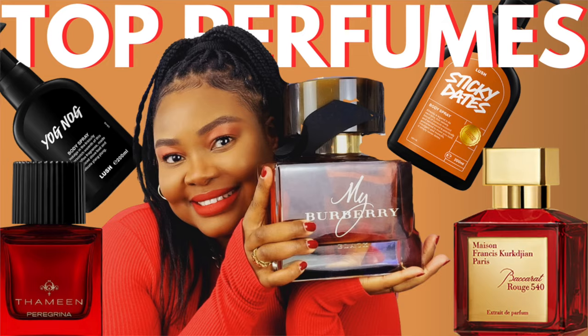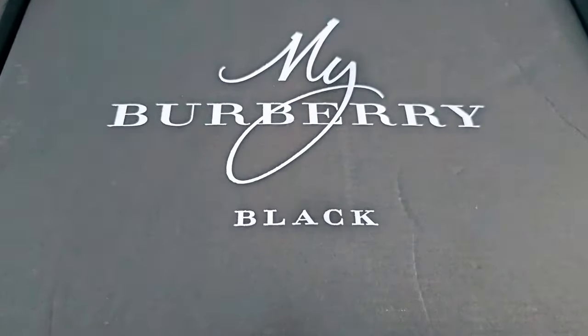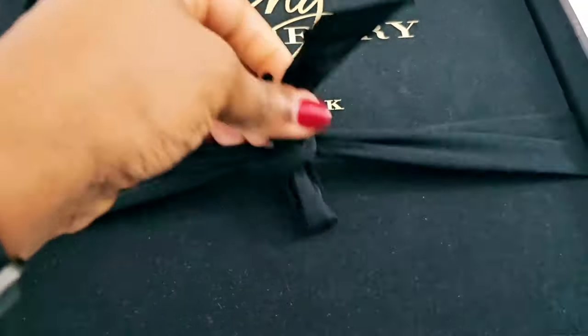A few people said that the 900ml Burberry perfume was probably not real and asked how I spray it and how I use it. So I'm going to insert a video now that you can watch, because that perfume is humongous — it's 900ml. I have a small 30ml that I use, but on occasion I may just open that big 900ml bottle to sniff it because I love the scent. Here goes the video for those asking how I use this perfume — my 900ml Burberry Black.